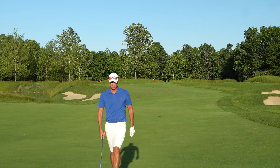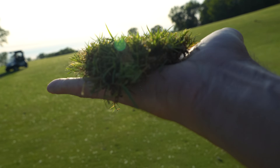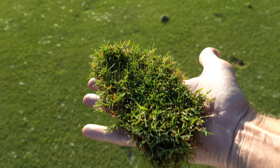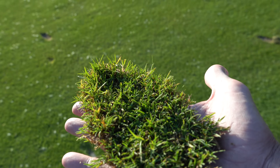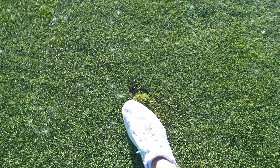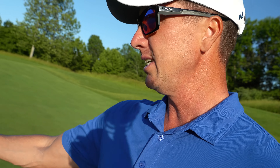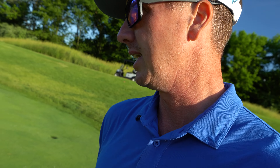Look at that divot — that's pretty snazzy. We'll replace that and see if it grows back. Walking up, that wasn't a great wedge shot — landed on the green and trundled just off. But we're still going to putt it because the fringe is rolling like a normal green. About 30 feet — let's see if we can roll the rock. Par on 13, still even par.